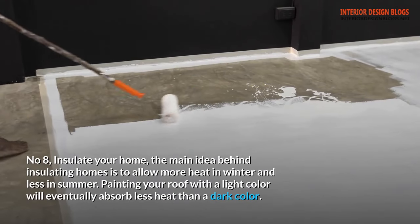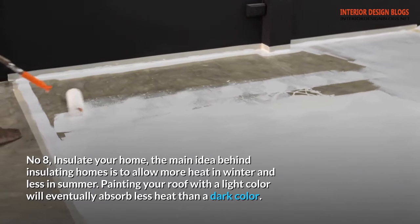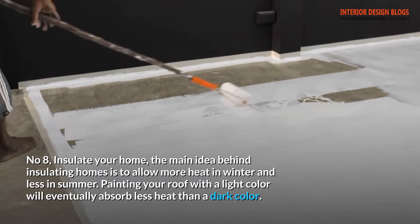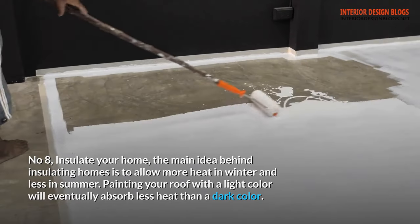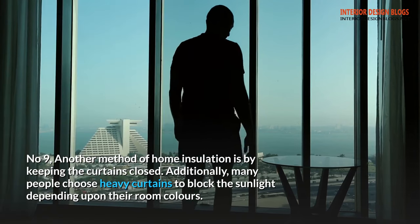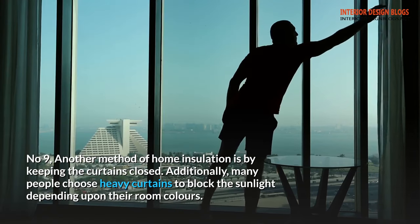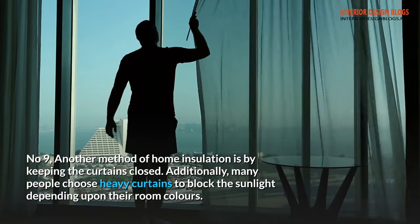Tip 8: Insulate your home. The main idea behind insulating homes is to allow more heat in winter and less in summer. Painting your roof with a light color will eventually absorb less heat than a dark color. Tip 9: Another method of home insulation is by keeping the curtains closed. Many people choose heavy curtains to block the sunlight depending upon their room colors.